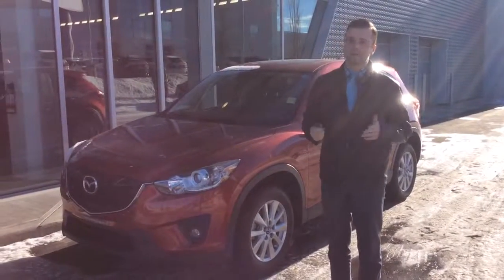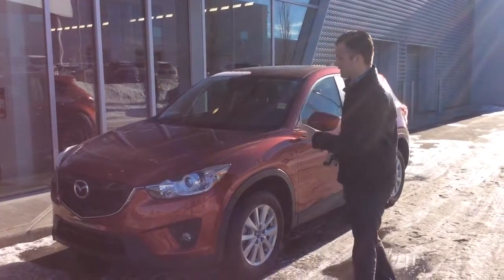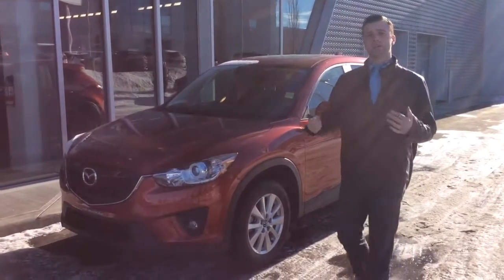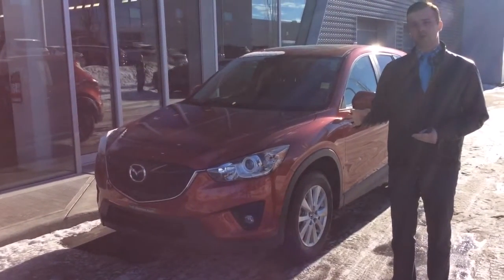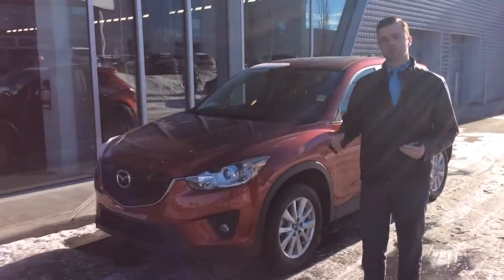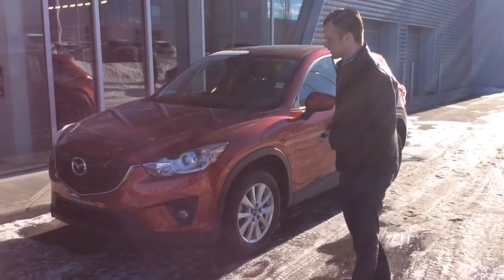Good afternoon, Alyssa. Joshua Couch here from Audi Edmonton North. I wanted to start off by thanking you for acquiring the 2013 Mazda CX-5, as well as for giving me the opportunity to show you the vehicle. I'm going to do a quick video walk-around right now to show you all the features of the car as well as the overall condition before you come down for your test drive, so you know exactly what you're dealing with. So let's get started on that.